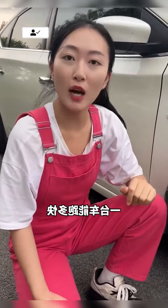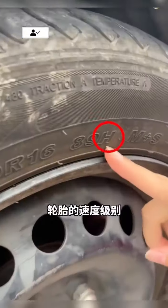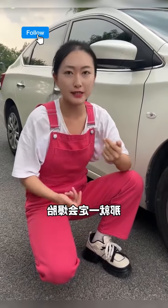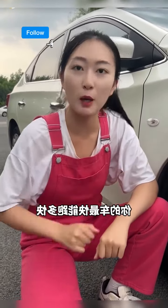Third, how fast can a car safely go? Don't check the speedometer — look at the tyre. The letter indicates the speed rating. H means the tyre can handle up to 210 kilometers per hour. Exceeding this speed risks a blowout. I've made a speed rating chart — it's at the end of the video. Check your car's top safe speed.